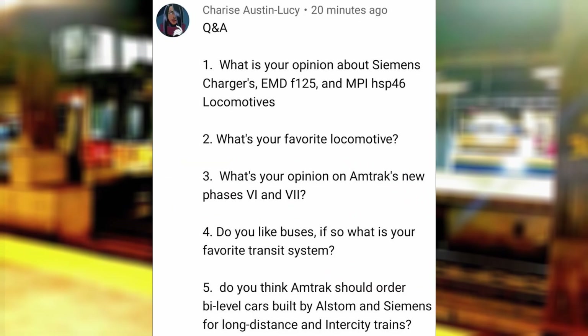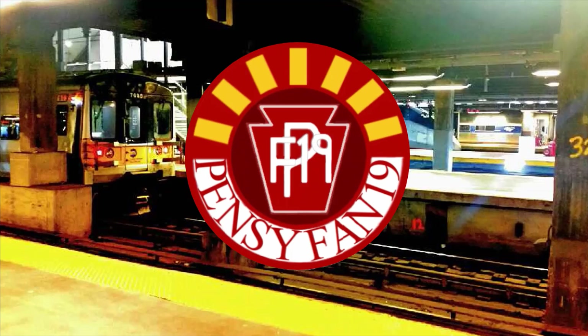Do you think Amtrak should order bi-level cars built by Alstom and Siemens for long distance and intercity trains? If they're new, then why not, especially if Amtrak wants to keep a tradition of bi-level equipment on the west coast. Although I think that trend is starting to decline since CalDOT purchased single-level Venture coaches, and bi-level coaches would have to meet ADA requirements in height, weight, and speed restrictions due to possibly being top-heavy.